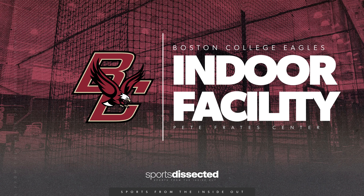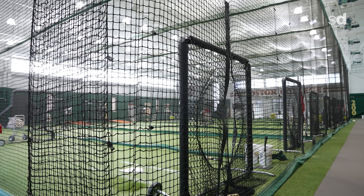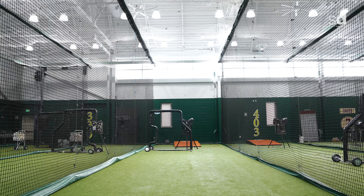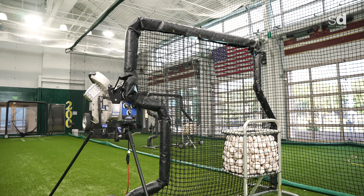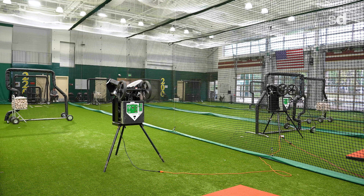The Pete Frady Center is roughly a 37,000-square-foot facility here on our Brighton campus at Boston College. The first floor offers a seven-cage setup for our student-athletes to use in any capacity. We can break them up into seven individual cages, one giant cage, four individual cages, five individual cages — allowing not only our hitters but all of our players, both positional and pitchers, to get any sort of work done in this space that they need.